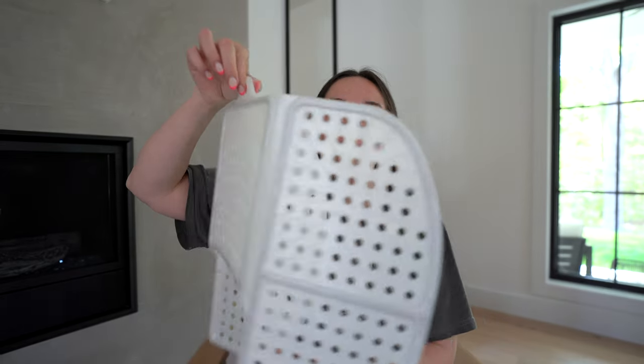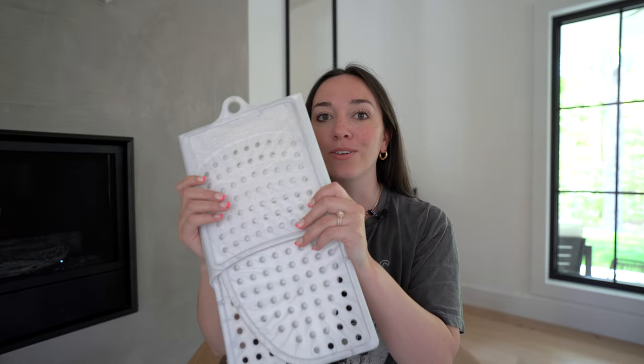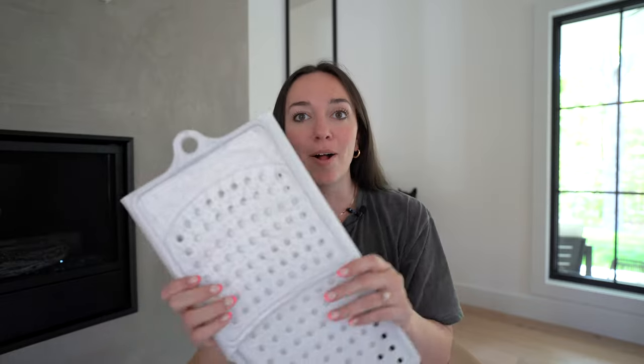You can also hang it up. So if you want it to dry after you washed it or something like that, you could also do that for just hanging in your bathroom for storage purposes as well. I just think this is so handy — I use it all the time when I'm getting ready and love it so much.